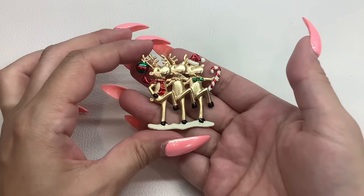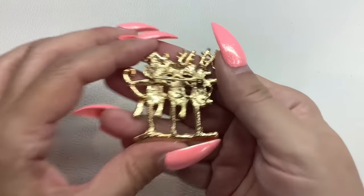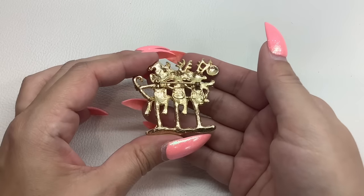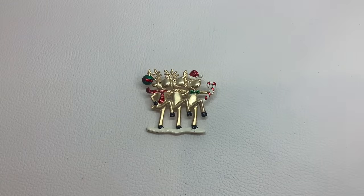Keeping on with the holiday theme, we have three dancing reindeer. This one looks like Dane Craft — a Dane Craft brooch. Really, really cute, good condition. Number 43, we'll do that one for $6.